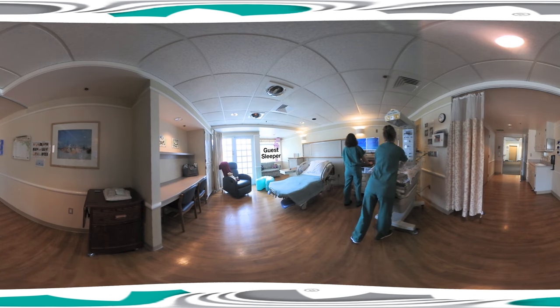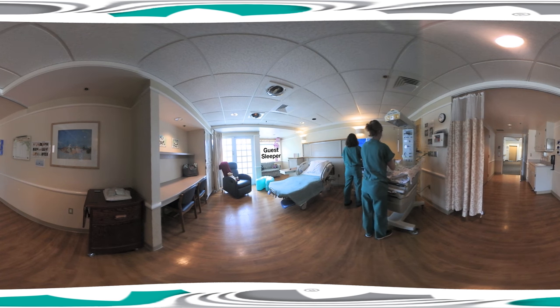See that couch? It opens up into a sleeper for a spouse or adult guests to stay overnight. Don't be surprised if we even fluff your pillow for you.